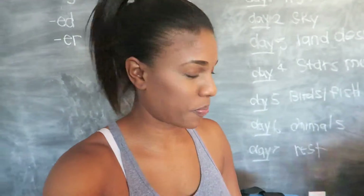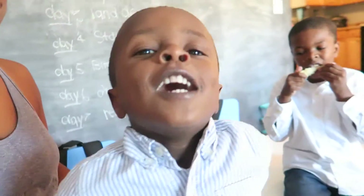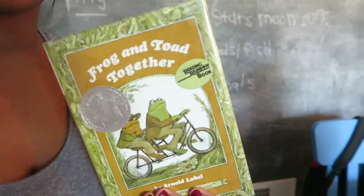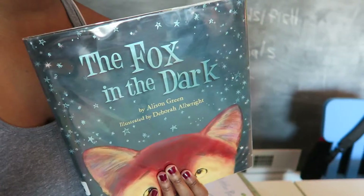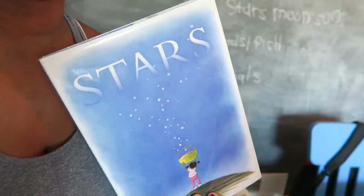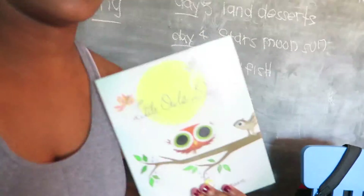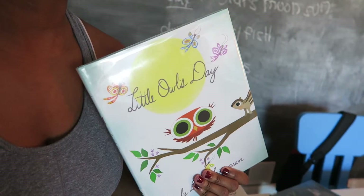We're back from the library, and we have — we got little owls!